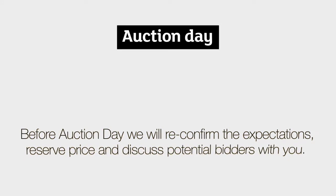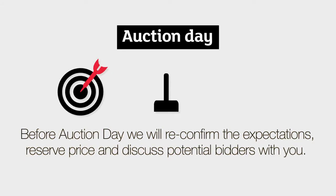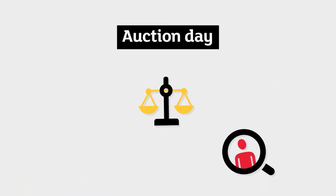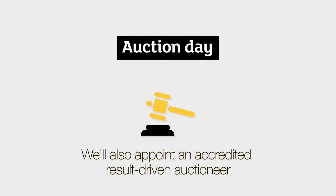Before auction day, we will reconfirm the expectations, reserve price and discuss potential bidders with you. We will also appoint an accredited, result-driven auctioneer.